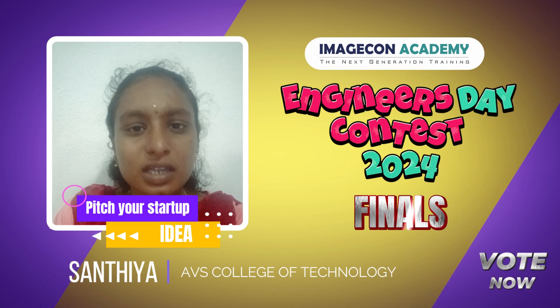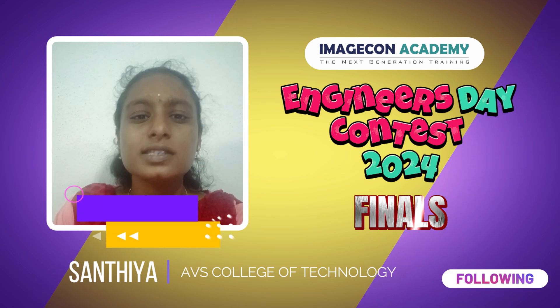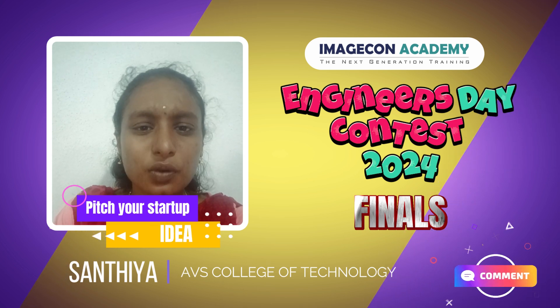LocalConnect also supports service providers like electricians, freelancers, and personal trainers, giving them a platform to showcase their services without needing a website. This way, more people in their community can find and book these professionals easily.